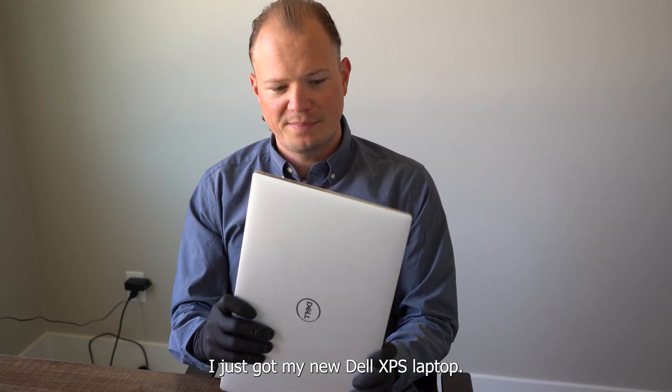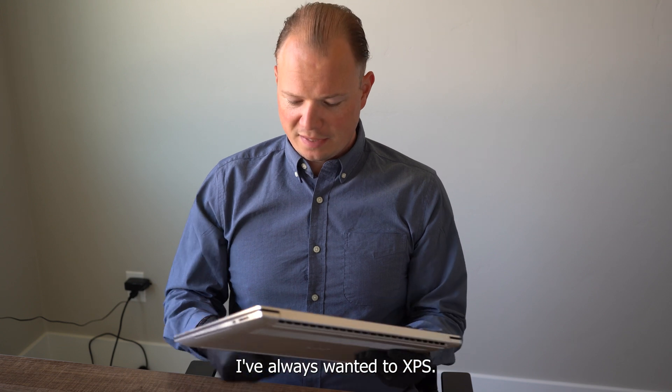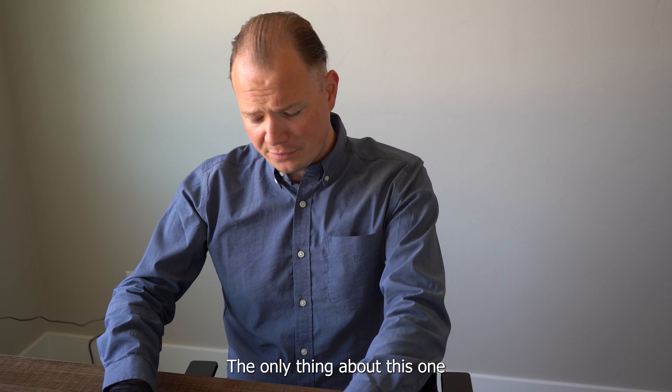Just got my new Dell XPS laptop. It's pretty cool. I've always wanted an XPS, but I finally got one, so I'm super excited. The only thing about this one,